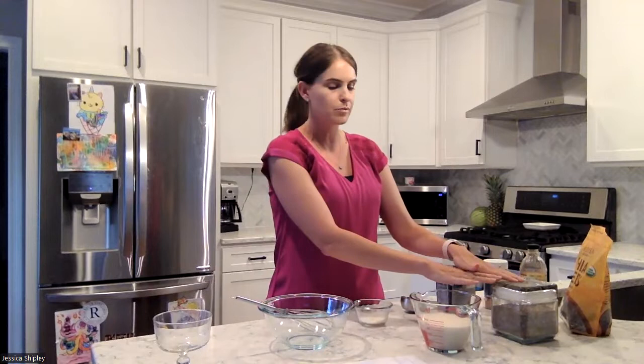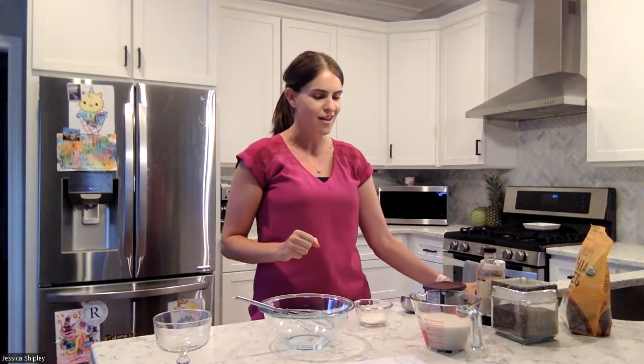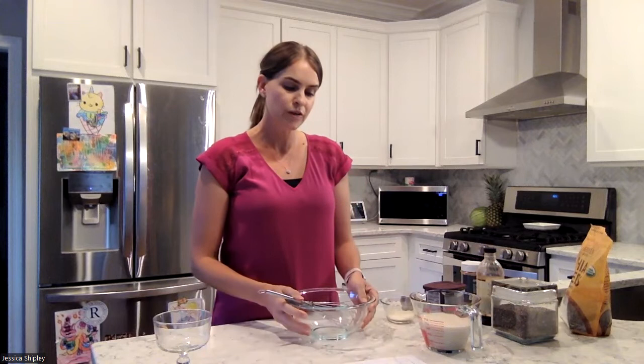We're going to use chia seeds along with unsweetened vanilla almond milk — a low-calorie milk alternative. It's not high in protein, but we'll get lots of good protein from our chia seeds. I also have some vanilla, some cocoa powder — which is optional if you want something chocolatey and sweet — and some cinnamon. And I have some toppings I'll grab in just a minute.